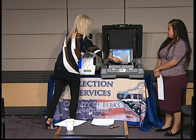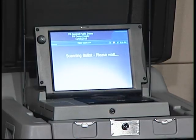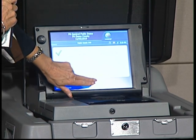If everything looks fine, the voter is going to take this card and insert it into the DS200, which is a tabulator. It's going to scan the ballot — and the ballot has been counted.